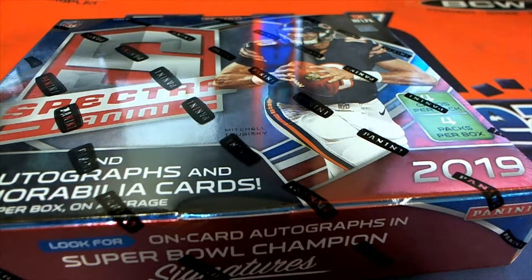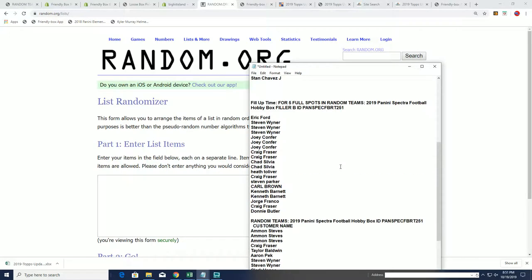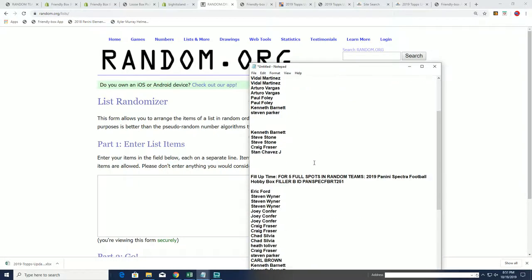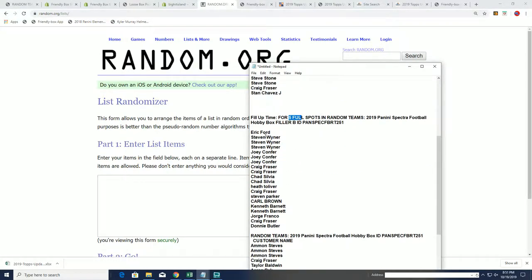It's time for Spectra football. Good luck everybody in Spectra. We have Filler B. I want to say congratulations to those who won spots in Filler A yesterday. Those were spot winners for Filler A. Here's Filler B — five full spots to be awarded right now between the 20 owners.